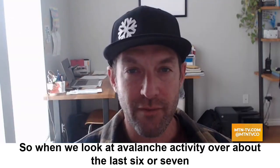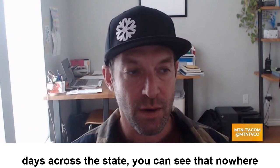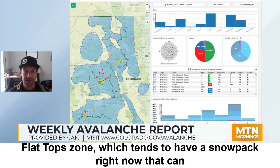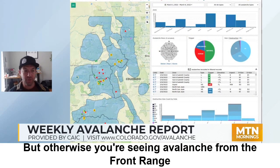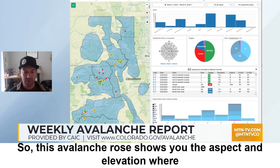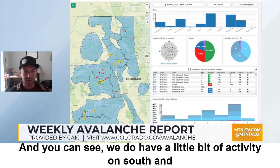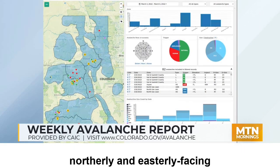When we look at avalanche activity over about the last six or seven days across the state, you can see that nowhere really has been spared. A lot less activity in the Steamboat and Flat Tops zone, which tends to have a snowpack right now that can absorb a little bit more loading. Otherwise, we're seeing avalanches from the Front Range through the Central Mountains all the way down into the San Juan Mountains. This avalanche rose shows you the aspect and elevation where avalanches are occurring — we do have a little activity on south and west, but most of our avalanche activity is confined to northerly and easterly-facing slopes.